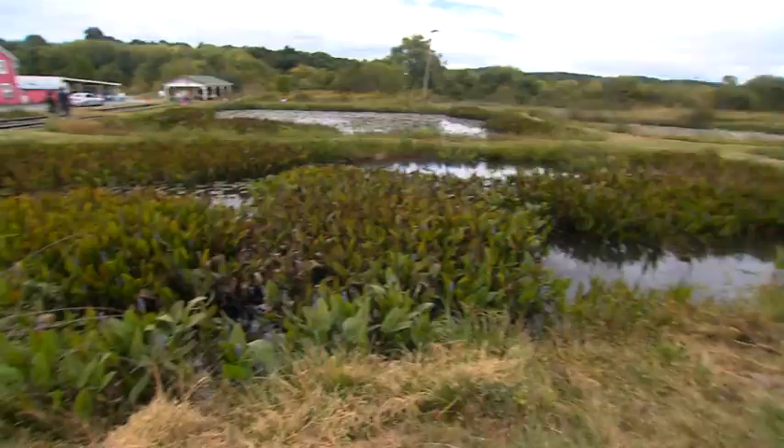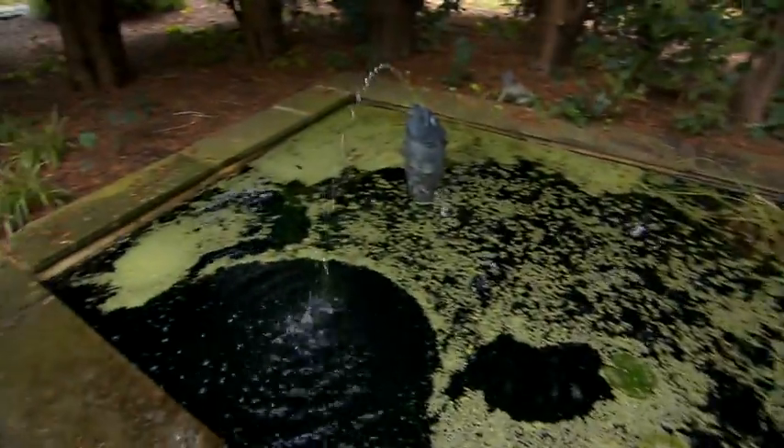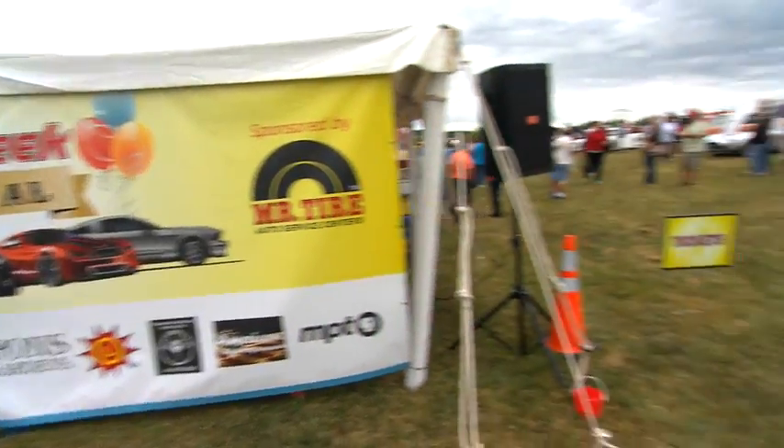Welcome everyone to the MPT MotorWeek Carnival. We invite you to stroll around the beautiful grounds of Lily Ponds Water Garden. As you stroll the field to show cars, you're likely to run into John Davis, host and creator of MotorWeek, the longest-running automotive series on television.